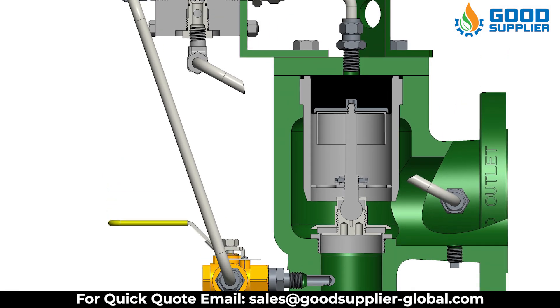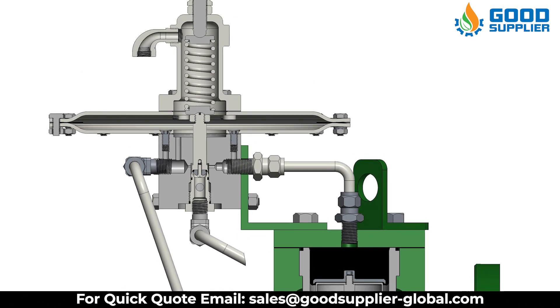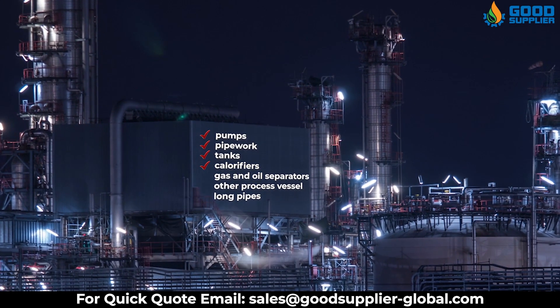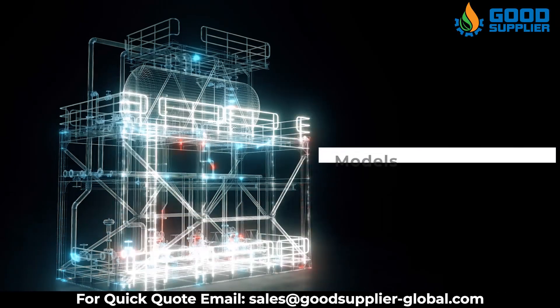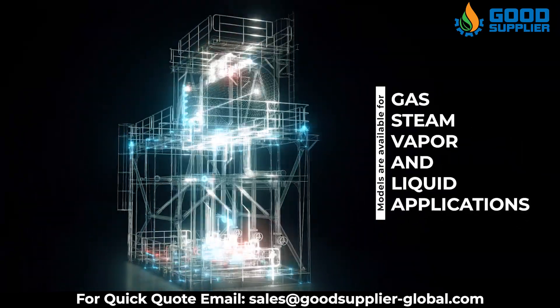The Pressure Safety Relief Valve is designed to relieve excess pressure or thermal expansion of process fluids safely in pumps, pipework, tanks, calorifiers, gas and oil separators, other process vessels, and long pipes. Good Supplier models are available for gas, steam, vapor, and liquid applications.